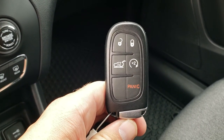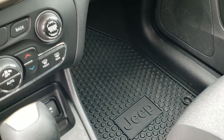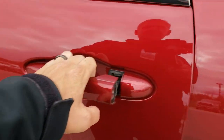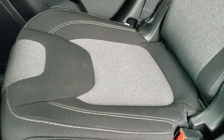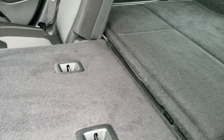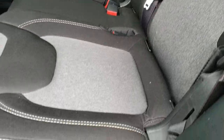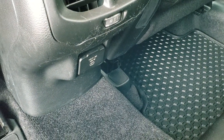The key fob includes the power rear gate button, remote start, and lock and unlock buttons. The back seats are just as clean as the front seats — no rips or tears. It has the LATCH child safety system for car seats. These seats fold down almost completely flat. As mentioned, there are 10 airbags including knee bolster airbags in the back — a very safe vehicle. All-weather floor mats are back here as well, and finally a 115-volt, 150-watt plug-in.